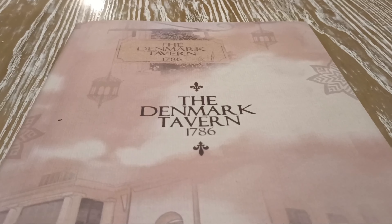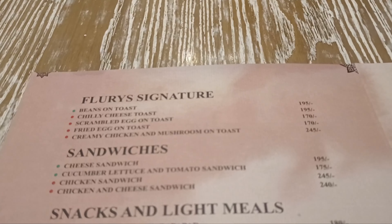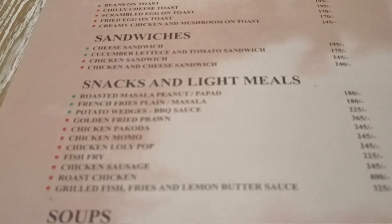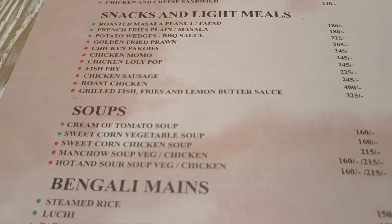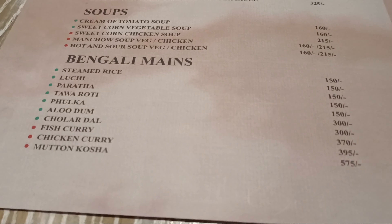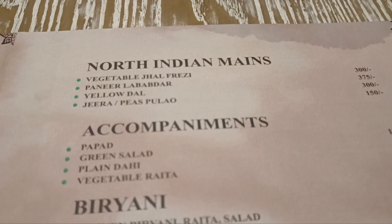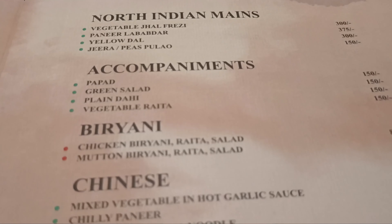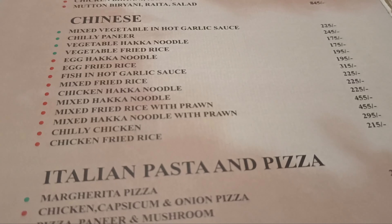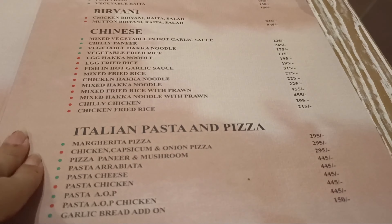I didn't talk about the food till now, so coming to that: the two specials here are the grilled fish with lemon butter sauce and the chicken sausage. We tried both of them and they were really good. Other than these two, we also tried fried rice and chili chicken, which were also very good. I have also shared the menu card in this video, so you can pause and look at it before you go.